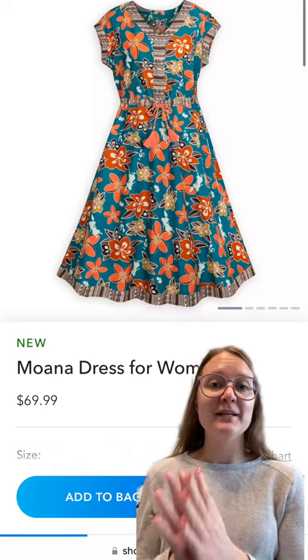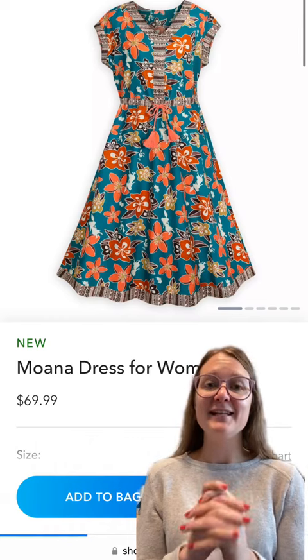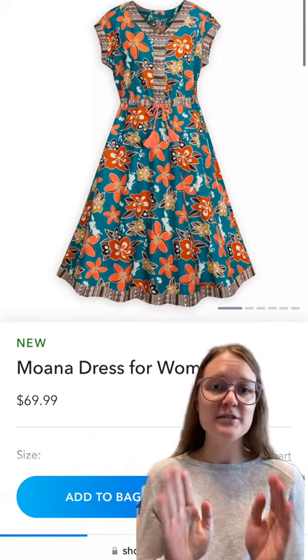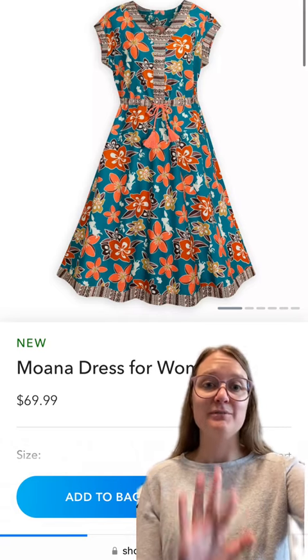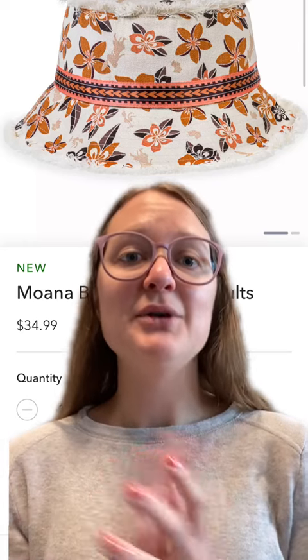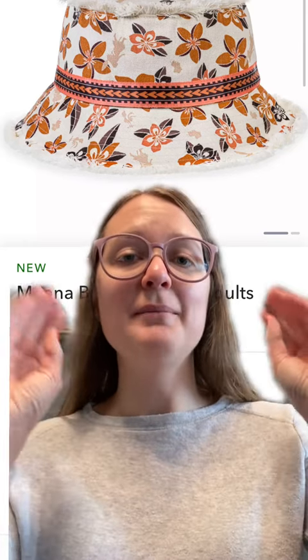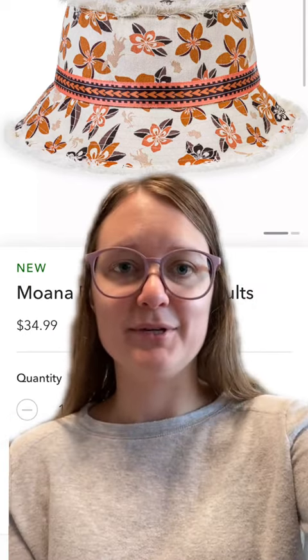Going along with the whole Moana collection, they released a new dress today. I really like this dress — I love the design and shape of it, but I also love the pattern. I'm big into florals, and I love the orange flowers on there. I also love bucket hats. I would love for this hat to work on me — I'm not sure if it would — but I love it. I love the little fringe on the top. I think it's so cute.